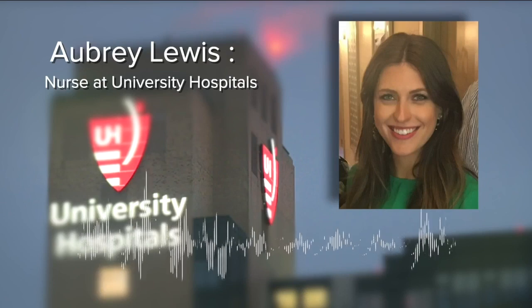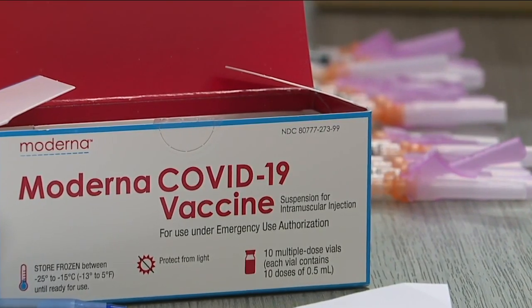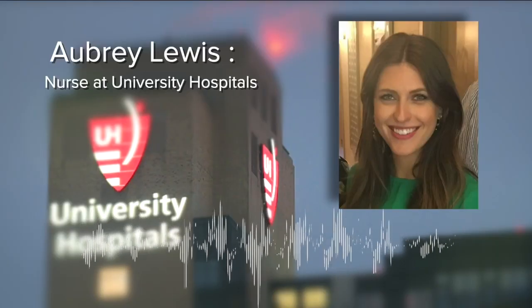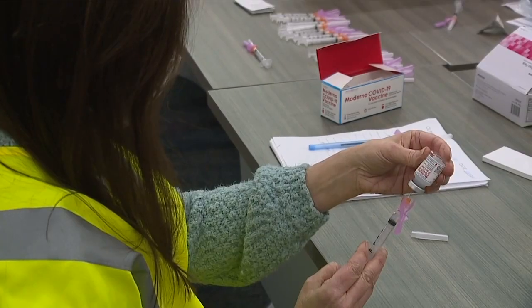She works with COVID patients on a daily basis. She received her first dose of the Moderna vaccine 10 days ago. When she got the vaccine initially, she did not have any side effects at all. But after a few days, things changed.